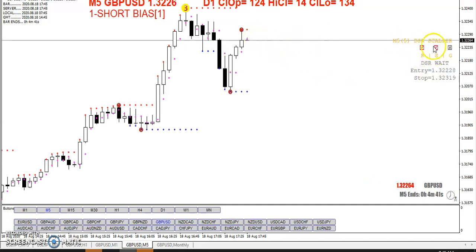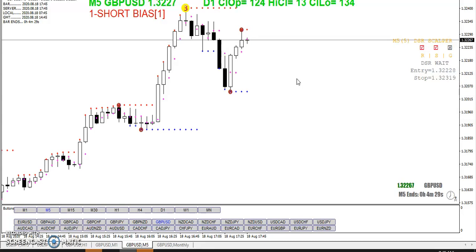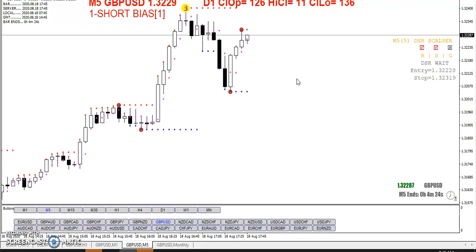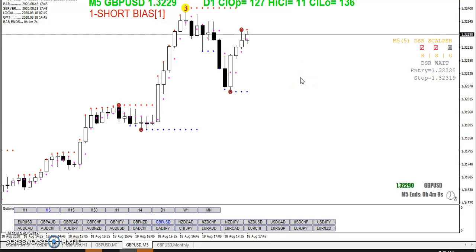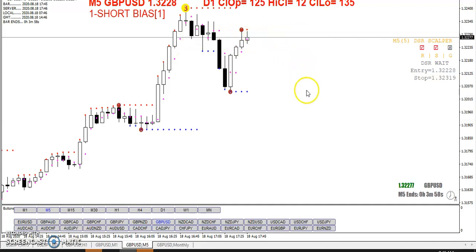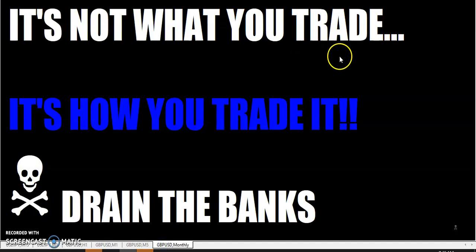Right now we've got a setup to go short. Notice — before I said it works really well if you get into a range. Here we've got a 26-pip range from that one-ball at the top to the one-ball at the bottom. If we get a setup here, we could be going into a period where it just rotates between those dynamic support and resistance lines. Those balls are really indicating a breakout. I usually only like to reverse off of three-balls and two-balls — I usually don't reverse off of one-balls. It's not what you trade, it's how you trade it.